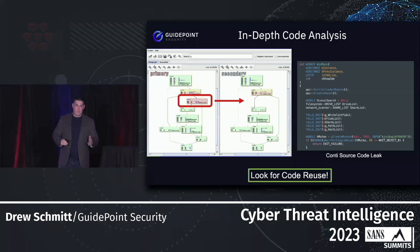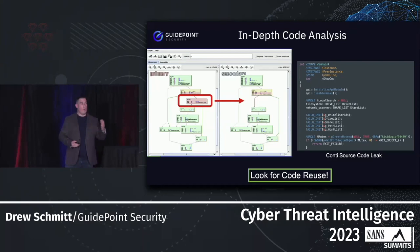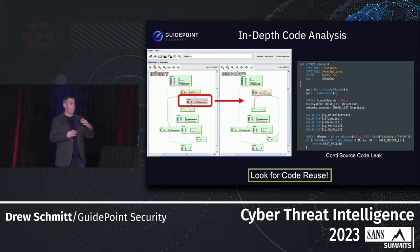A big thing we can do is in-depth code analysis. When source code is leaked — for instance, the Conti source code that was leaked — we can identify key components, how things are done, and the style associated with that code, and put it in our arsenal to detect it being used in other samples. We can also use tools like BinDiff to look at routines that exist in one sample but maybe not another, or definitely exist in both — that's how we start looking for code reuse and tracking those pieces across samples.